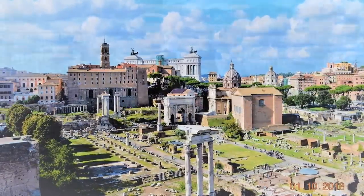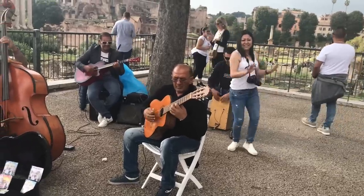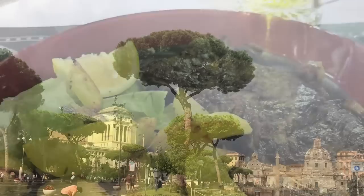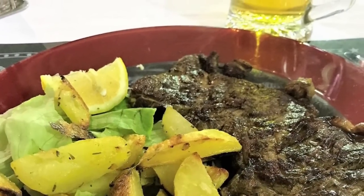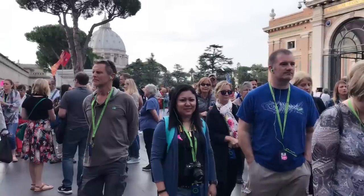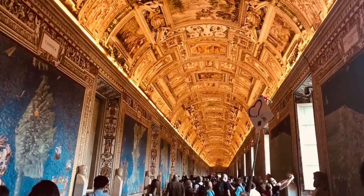I had a quick lunch and then headed towards Vatican City. Again, you can take a skip-the-line ticket — pre-purchase it — because the queue is so long. If you think you'll buy a ticket and then enter, it might take hours, so I would suggest just purchasing a ticket before entering Vatican City.